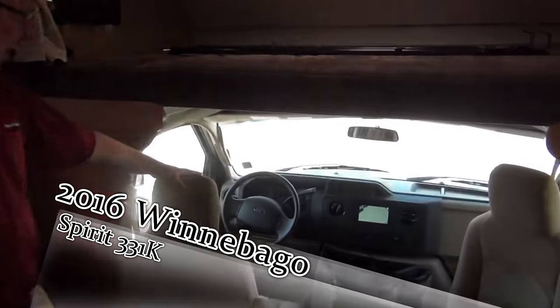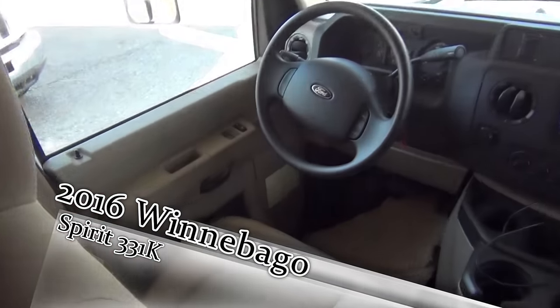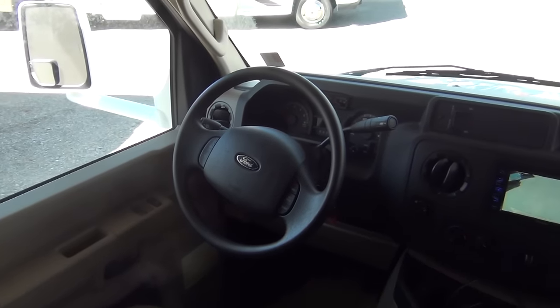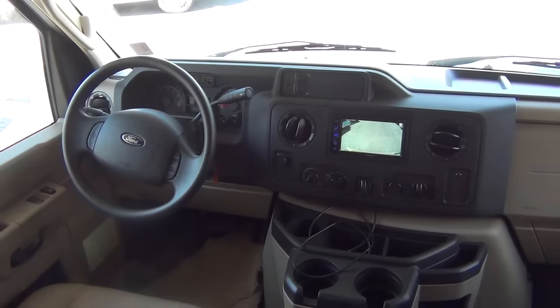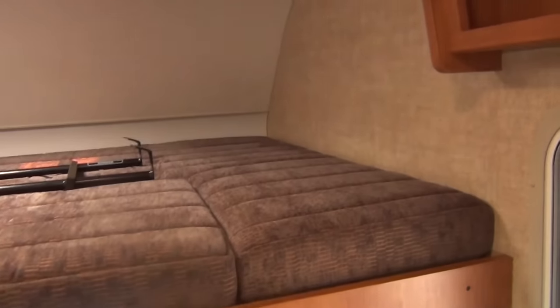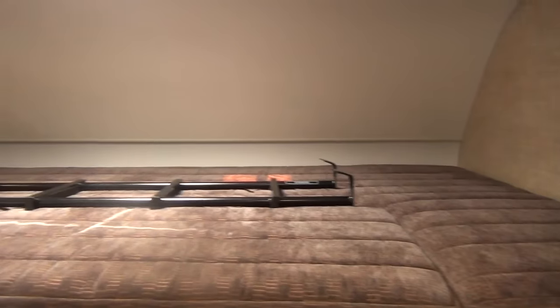Of course, up here we got the driver's compartment. This has the 2016 chassis, so it does have the six-speed transmission, which gives you much smoother shifting. Up above, we have the queen-size sleeper, which can sleep a couple of people up there.